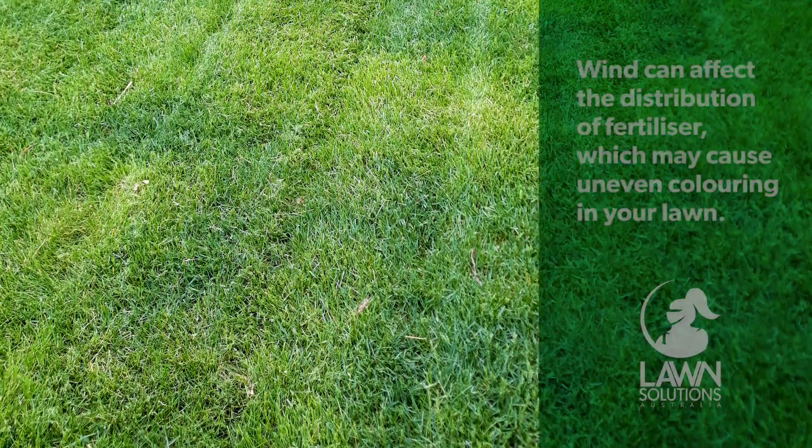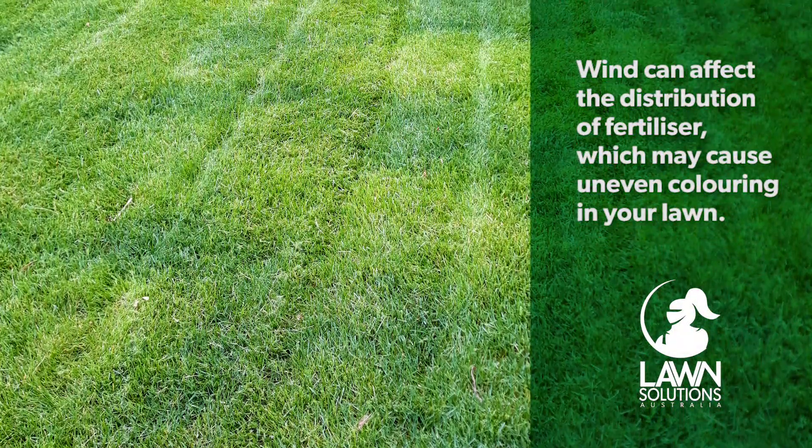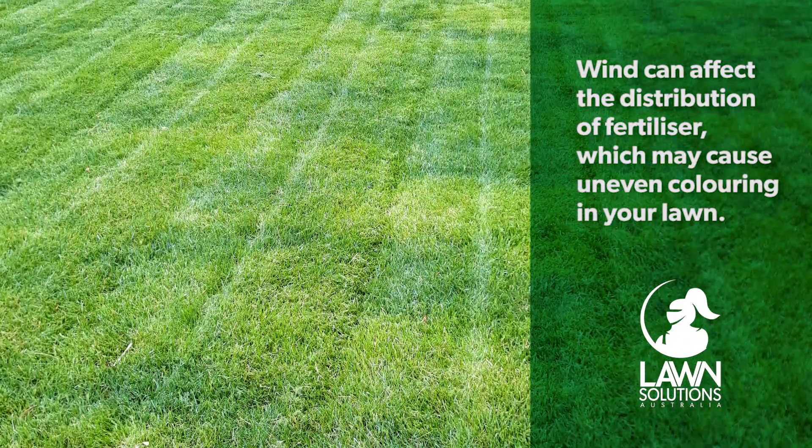In order to get an even application and avoid a patchy lawn, it is important your fertiliser spreads across the area evenly and once on the ground doesn't get blown away before it is able to go deep into the soil profile.